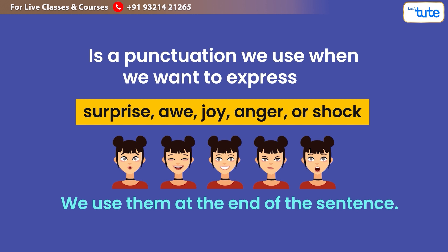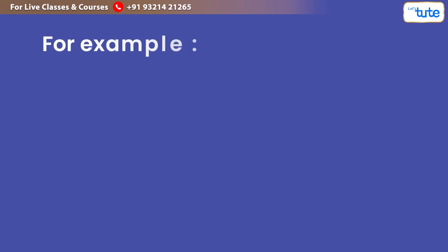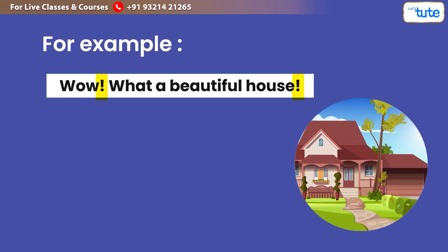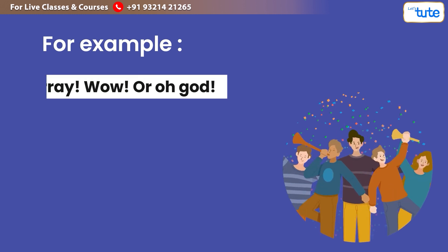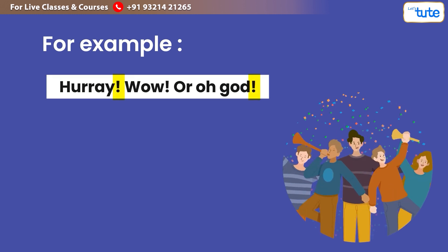We use exclamation marks at the end of a sentence. For example: 'Wow, what a beautiful house!' Additionally, an exclamation mark can also be used for short sentences, also called sudden interjections — for example, 'Hooray!', 'Wow!', or 'Oh god!'